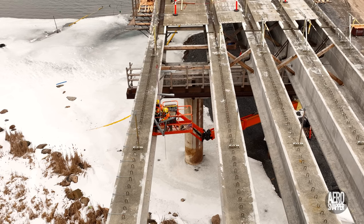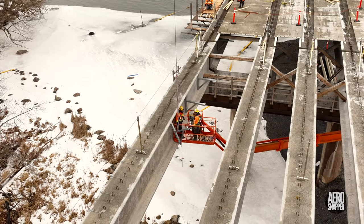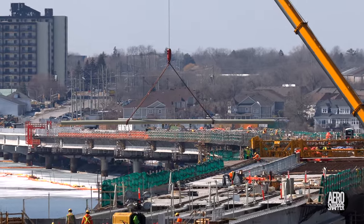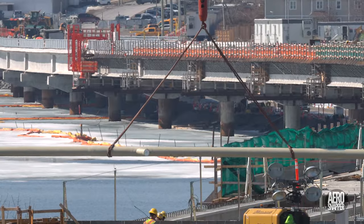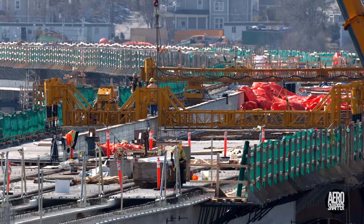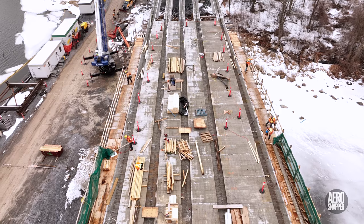Turning attention back to spans 20 and 21, on Tuesday it was noticed that brackets to hold pipe were being installed, and sure enough on Thursday we saw the familiar grey drain pipe with inlets lowered onto the brackets. Span 20 was also busy all week with deliveries of lumber and a team building the temporary walkways that make it possible to work more safely and securely.